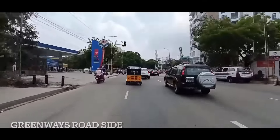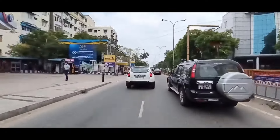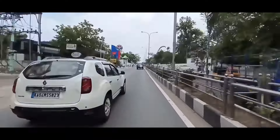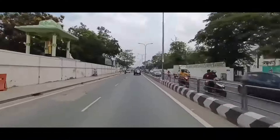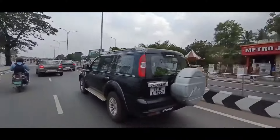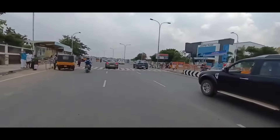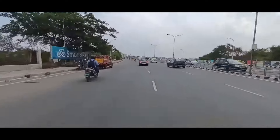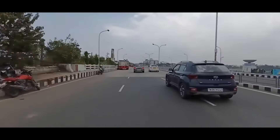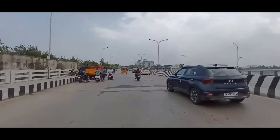I will quickly show you the stretch in reality. From Greenways Road until the Adayar Junction, a total distance of 1.2 kilometers needs to be covered underground. This includes 400 meters of the stretch underneath the Adayar river and the Thiruvika bridge that is built on it.